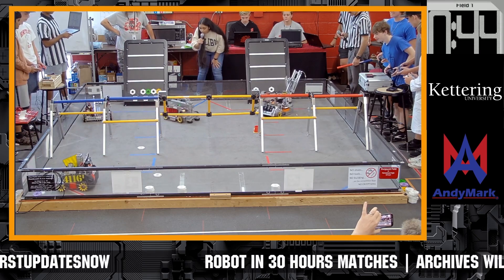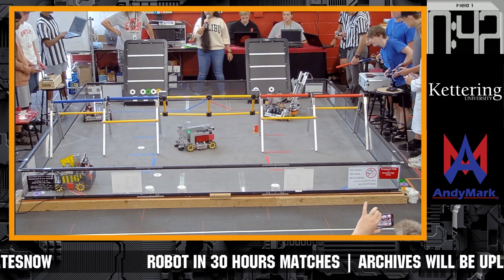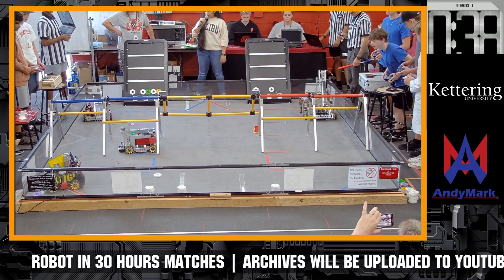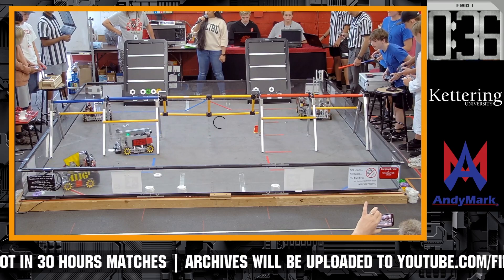And they successfully put a fifth pixel on the board — almost knocking down the board. We've got a little inactivity here with Men in Kilt.